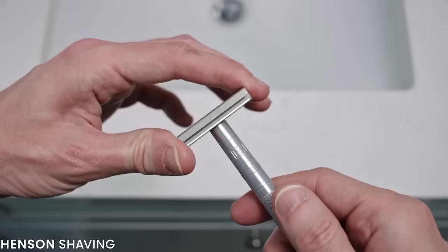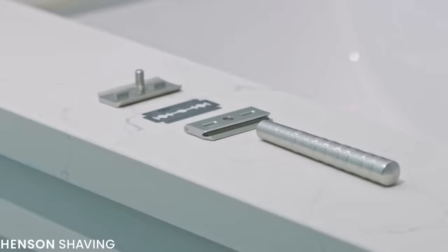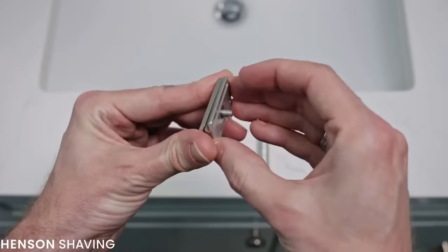But before that, a word from our sponsor: the Henson safety razor. I actually bought a Henson razor with my own money way before they ever reached out to me about this sponsorship, and I really liked their product. I specifically chose to talk about them in this video because they're like the anti-propaganda company. Unlike typical manipulative corporate marketing, Henson shaving adopts a way more straightforward approach — they just make a really good product that's well-designed and built to last.